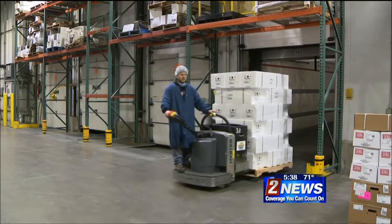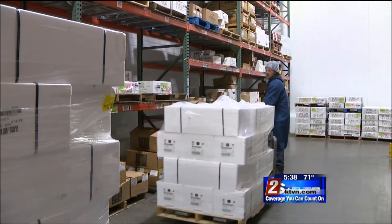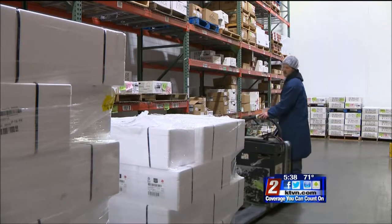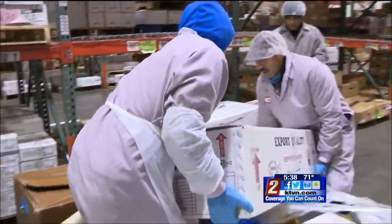While many of us are still sleeping, crews are hard at work before the sun comes up at Sierra Meat & Seafood. It comes on a refrigerated truck from the Bay Area. The company just received thousands of pounds of fresh fish from San Francisco and has just hours to get the product to dozens of restaurants and stores throughout Reno and Tahoe.